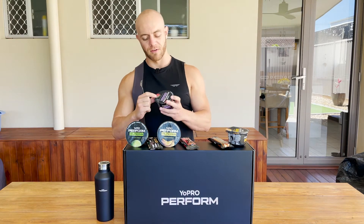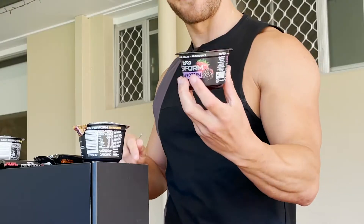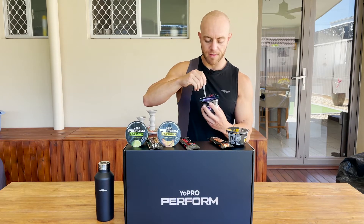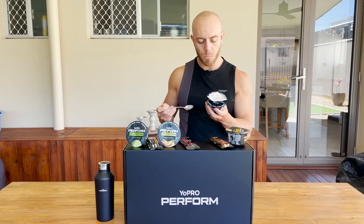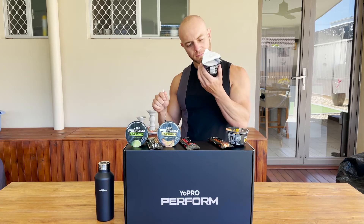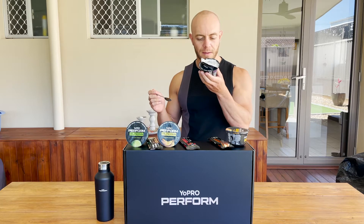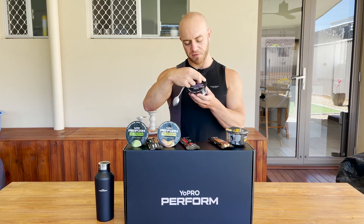Next is the mixed berry yogurt. This is going to be personal preference, right — depends what you're into. This one reminds me of one of the Yoplait yogurts I used to have as a kid. Really tasty. It's almost got a bit of sweet and sour to it. It's like there's a bit of cherry in there — but the ingredients say boysenberries, strawberry, blackberries, apple, lemon. Very nice. Not as sweet as the mango passion fruit in my opinion, but I like that one. Mixed berry lovers, that'll be for you.